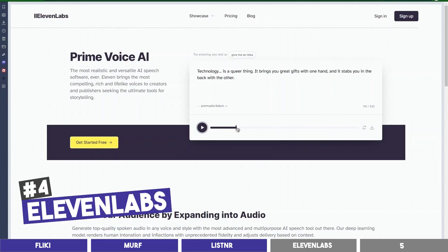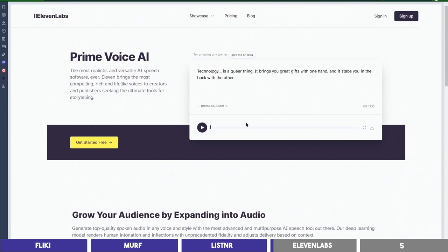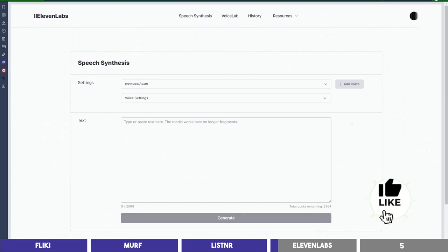Now let's go to the final tool called ElevenLabs. This tool is still in beta, but it sounds so realistic like a human. You can use it for free as of now. Let's listen to this demo: 'Technology is a queer thing. It brings you great gifts with one hand and it stabs you in the back with the other.' I'll log in and try our text with it.